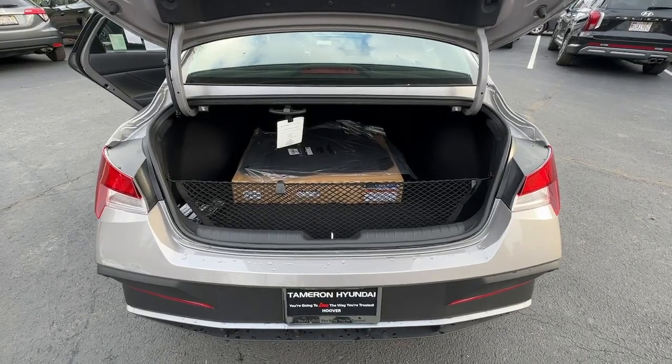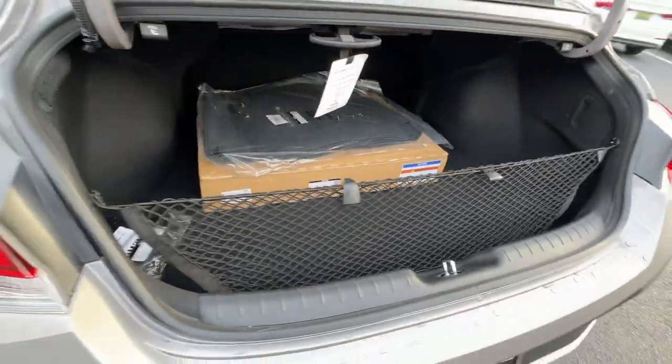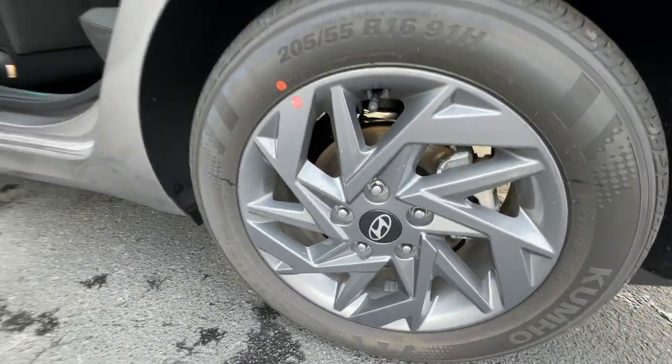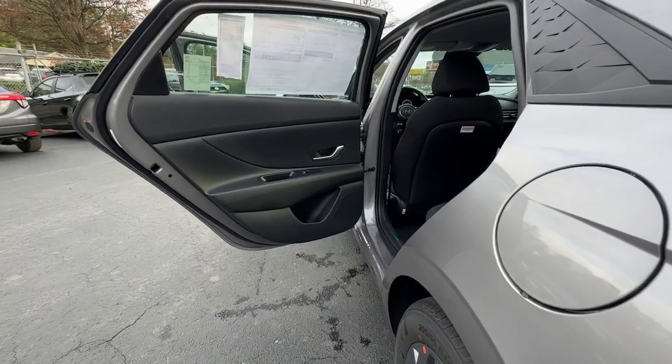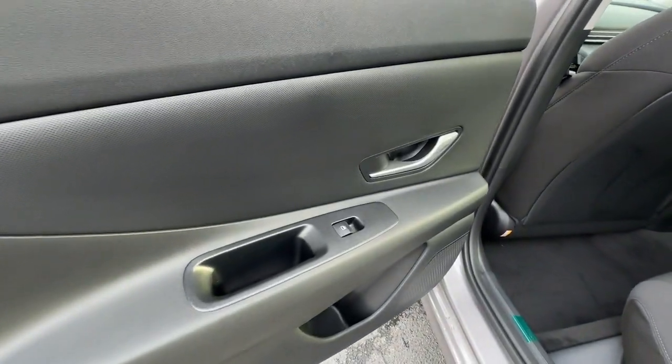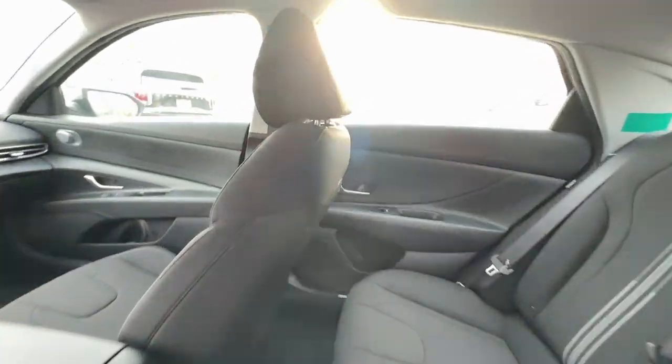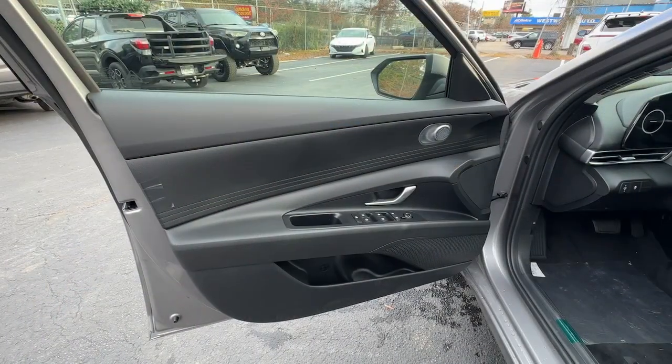These are just some of the great options this vehicle comes with: Apple CarPlay and/or Android Auto, Navigation System, Keyless Entry, Satellite Radio, Backup Camera, Aluminum Wheels, Dual Zone AC, Steering Wheel Audio Controls, Alarm, and Electronic Stability Control.